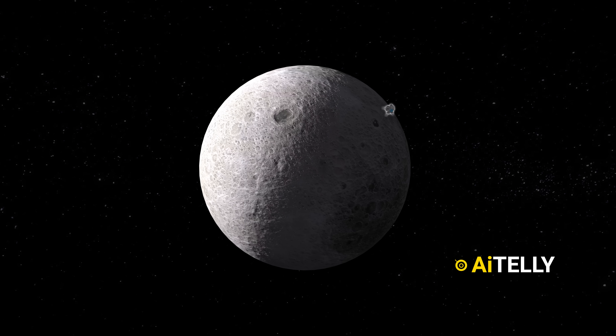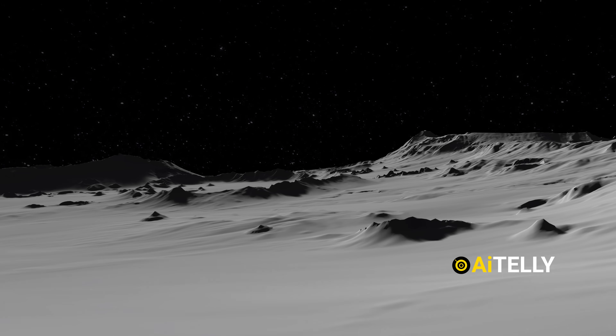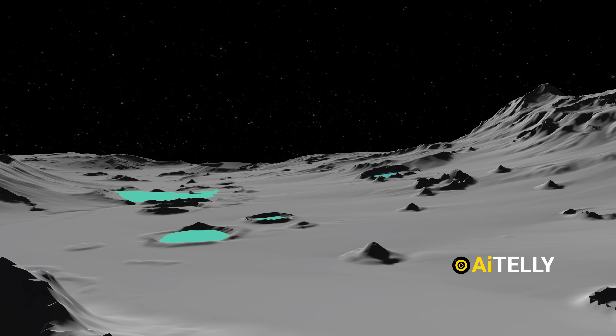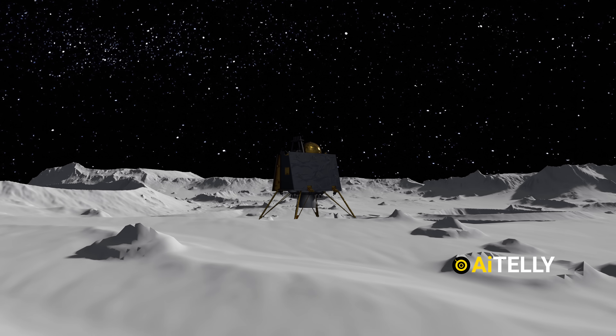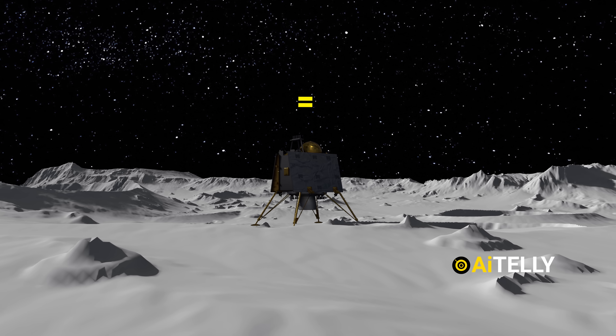Interestingly, the Russian Luna 25 is also landing on the south pole of the moon. This is one of the coldest parts of the moon and supposedly contains water — liquid gold in outer space. For this reason, upon landing, the Chandrayaan 3 mission will operate for one lunar day, which is equivalent to 14 earth days.